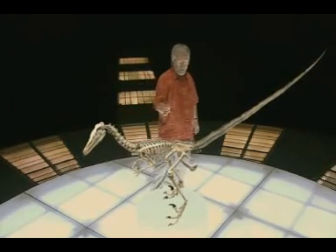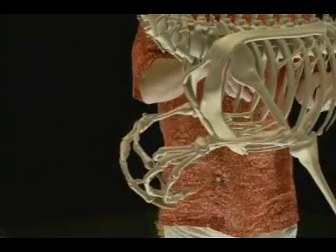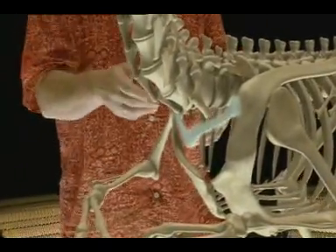What can these bones tell us? Look at these long front limbs — much like wings. And it's got hollow bones, only found on dinosaurs and birds. And look, a wishbone — again, only on dinosaurs and birds.